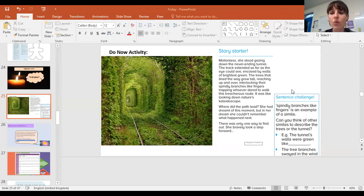The trees that lined the way grew tall, reaching up and over, interlocking their spindly branches like fingers, trapping whoever dared to walk this treacherous route. It was like looking down nature's kaleidoscope. Where did the path lead? She had dreamt of this moment, but in her dreams she couldn't remember what happened next. There was only one way to find out. She bravely took a step forward.